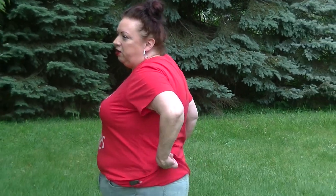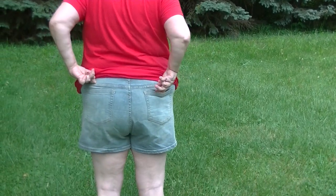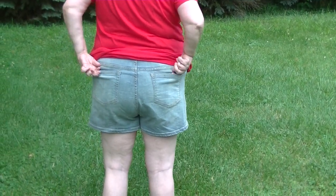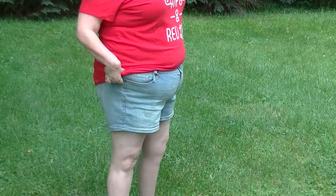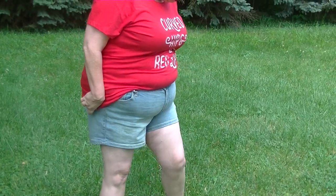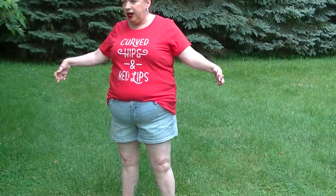Although my hips aren't really that curvy — that's actually why my pants fall down all the time, because I don't have any hips to hold them up. The shorts are a 5-pocket short with back pockets that are functional. Very comfortable, very summer, very relaxed — a very all-American girl kind of thing.